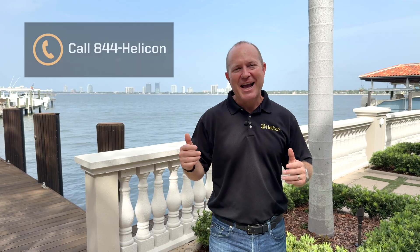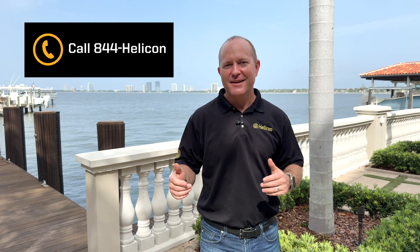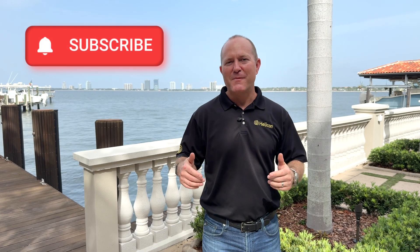Now you know the science behind seawall repair. If you have questions about your seawall, call 844-HELICON today, and be sure to click the link below to subscribe and learn more about foundation repair and soil stabilization.